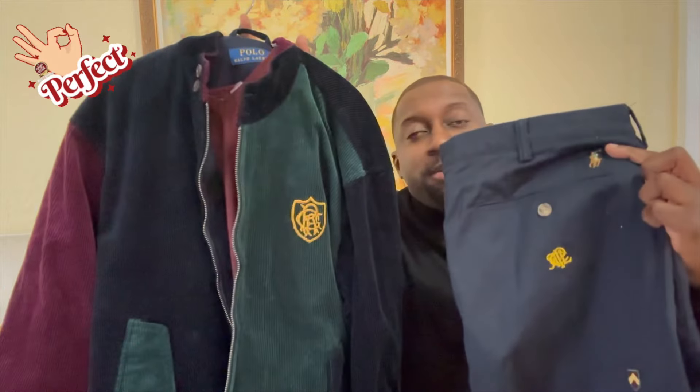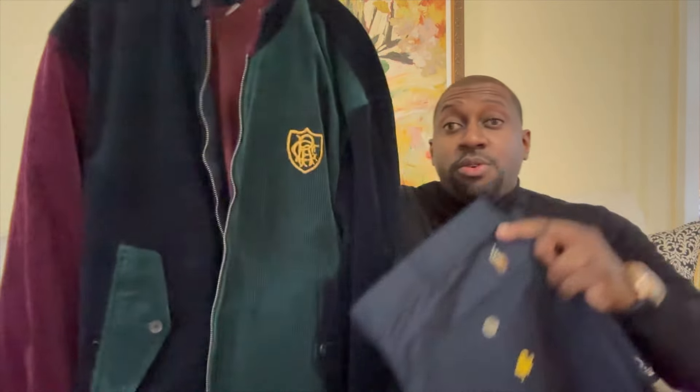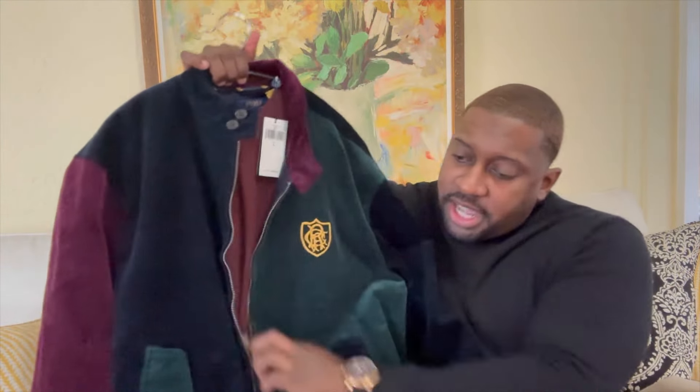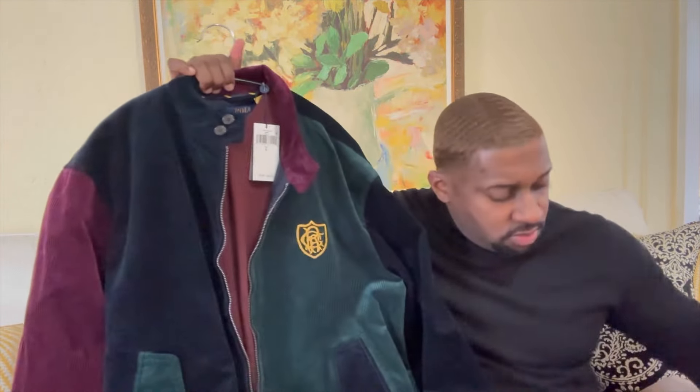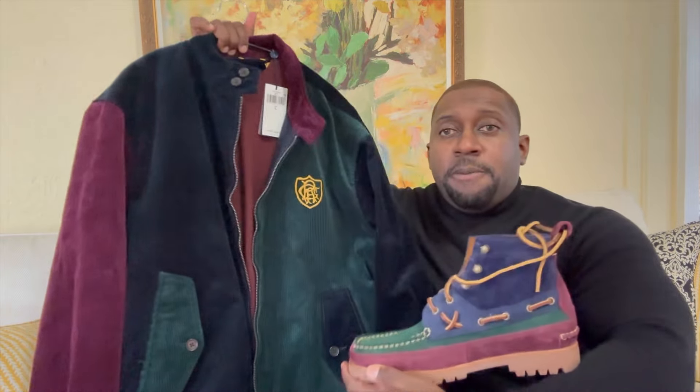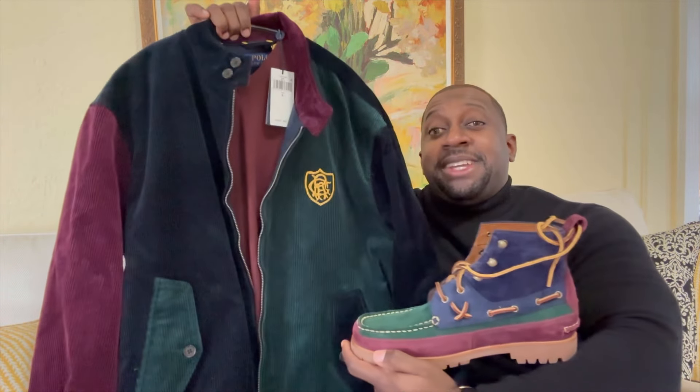The attention to detail is always on point. Bringing the entire outfit together: corduroy jacket, navy blue khakis, and the jacket. Think everything complements each other perfectly.